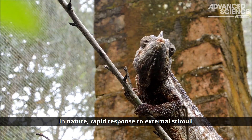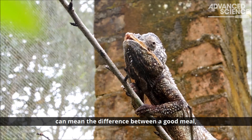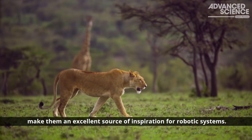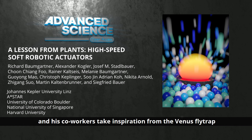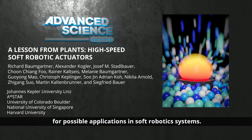In nature, rapid response to external stimuli can mean the difference between a good meal and going hungry. The selection pressure on these types of mechanisms makes them an excellent source of inspiration for robotic systems. In Advanced Science, Martin Kaltenbrunner from the Johannes Kepler University Linz and his co-workers take inspiration from the Venus flytrap to develop a high-speed device for possible applications in soft robotic systems.